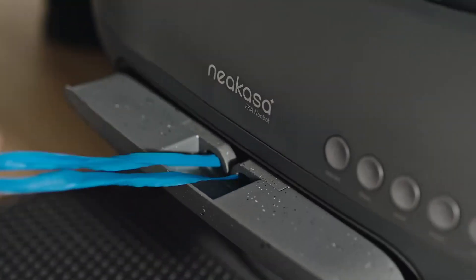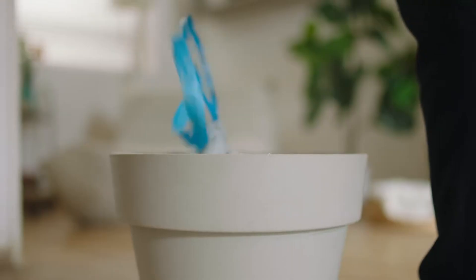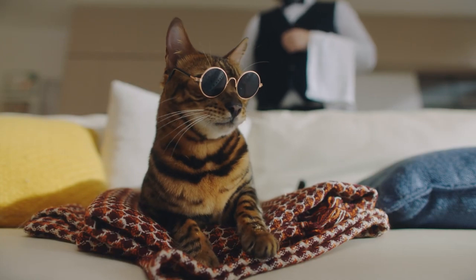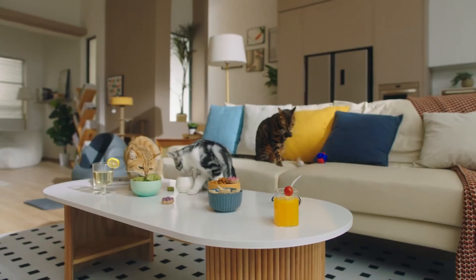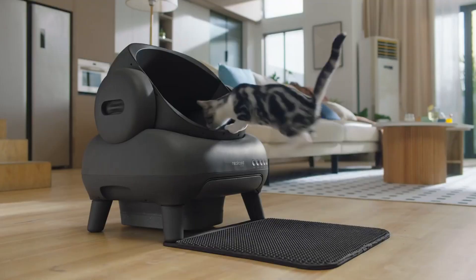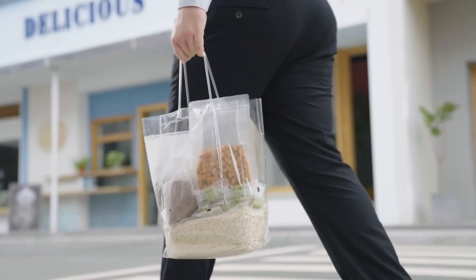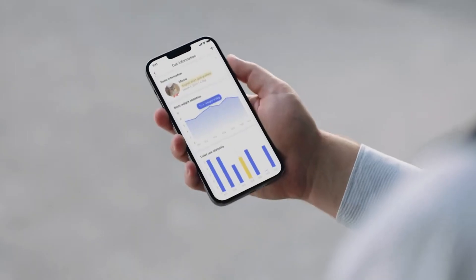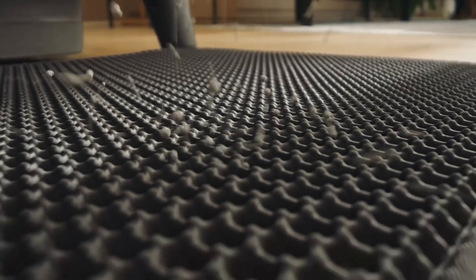With the M1's built-in contactless disposal mechanism, you can simply place your refuse in a biodegradable bag and twist it shut. Restocking the litter is a breeze through the big opening, and disassembling the parts makes cleaning easy as well. The M1 also has an app that lets you monitor your cat's vitals and actions, making Niacasa M1 your best bet for efficiency and effectiveness in cat care.